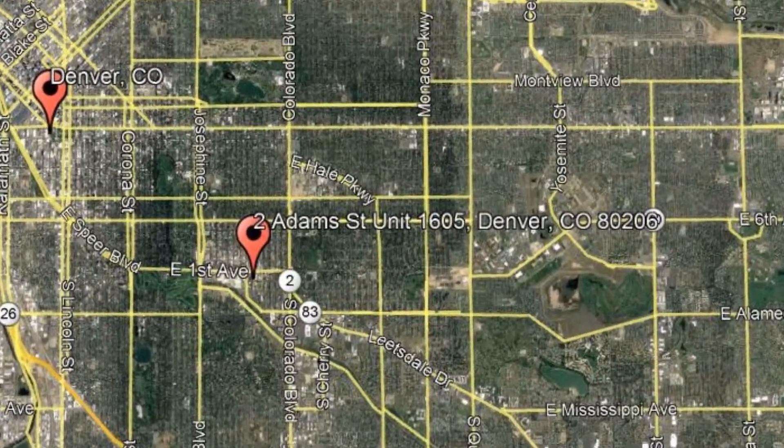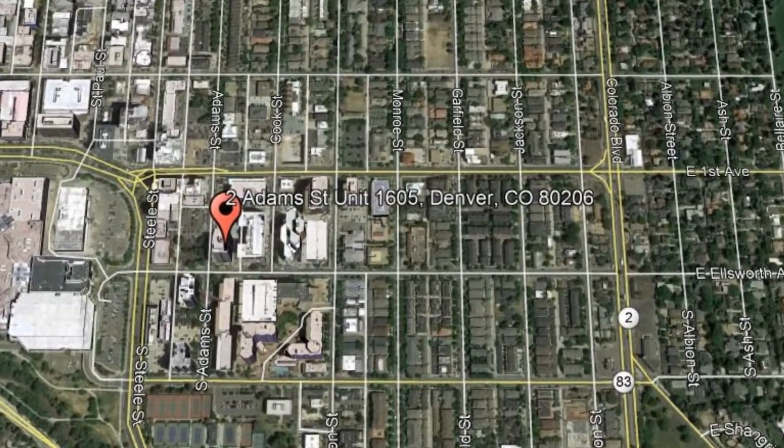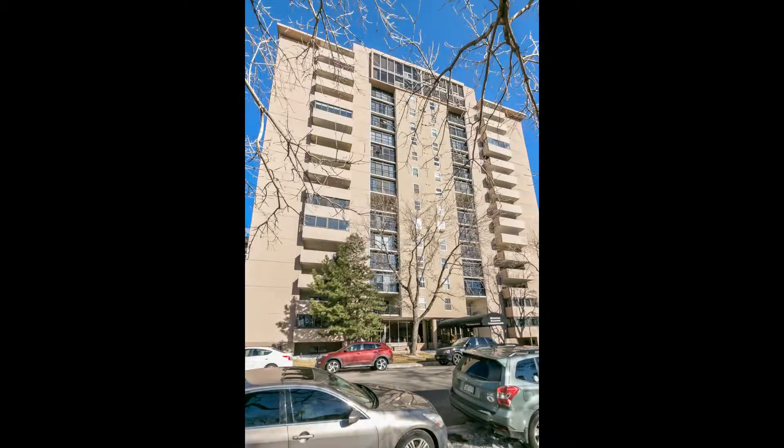2 Adams Street, Unit 1605, Denver, Colorado. If you haven't found your dream home yet, look no further than this property.